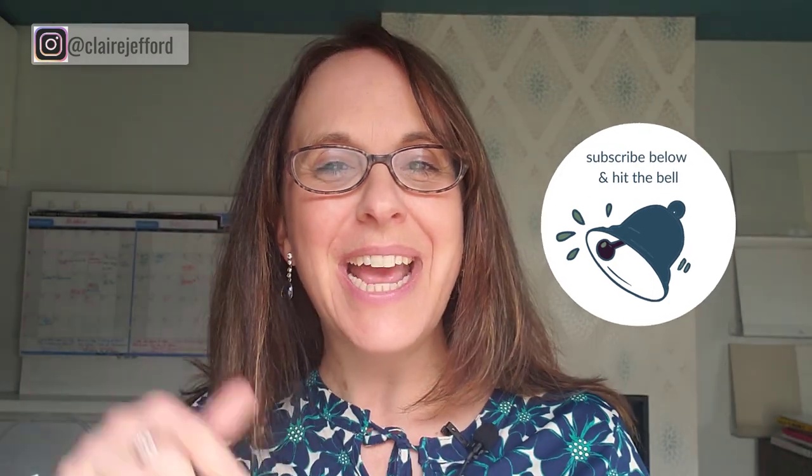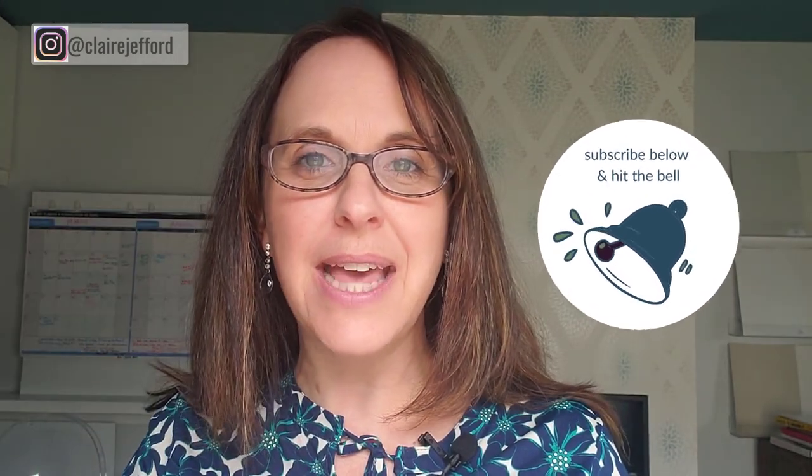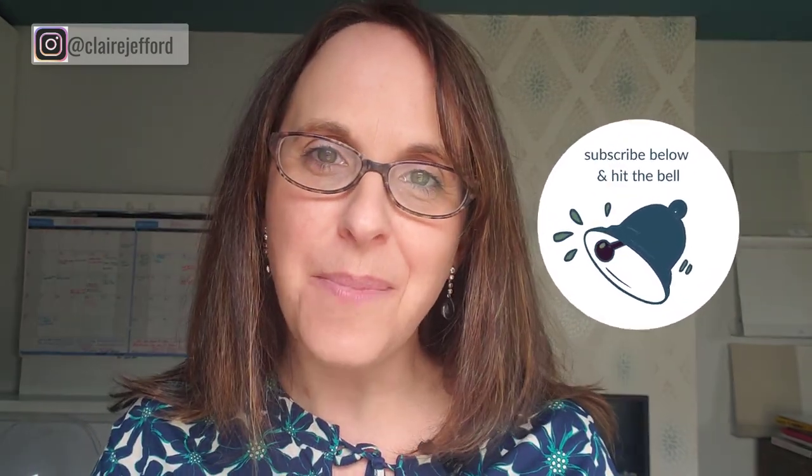Hi there, I'm Clara Jefford and welcome back to my channel. Today I'm looking at paint colors and going to cover a really big mistake that a lot of homeowners and even designers make in choosing paint color for clients or for a project. If you're not already subscribed, make sure you're subscribed to my channel. Ring the bell below and you'll get notified every time I publish a new video.